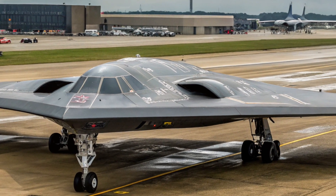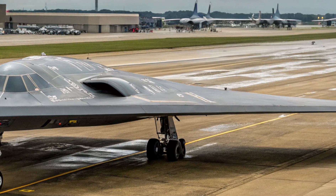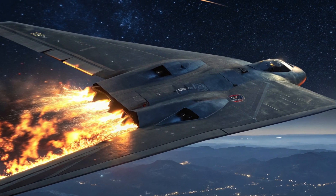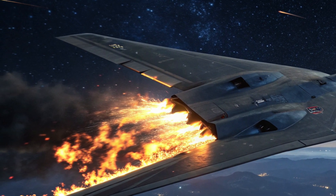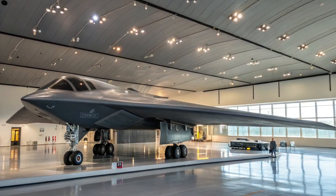The B-2 has received significant upgrades to its electronic warfare systems, including active radar jamming, decoys, and AI-assisted threat avoidance. These systems can now assess incoming threats in real time, deploy countermeasures, and recommend evasive action faster than ever before.